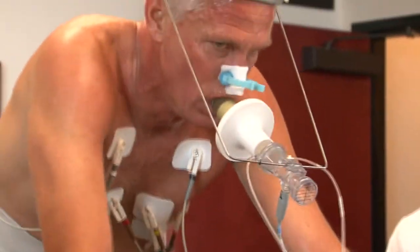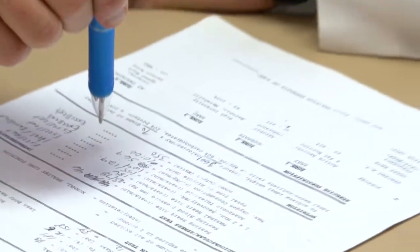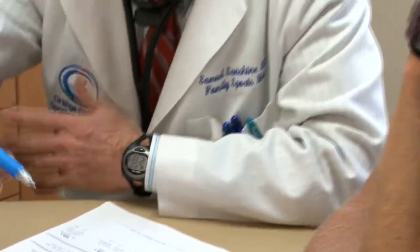My experience with OC Sports and Wellness has been fabulous. I came in to do some VO2 testing to really figure out what my heart rate zones should be, and specifically my lactate threshold. The staff here has just been great. They've really taken me through the whole process — very knowledgeable, friendly, and explained everything to me so I know exactly what my numbers are and what they mean.